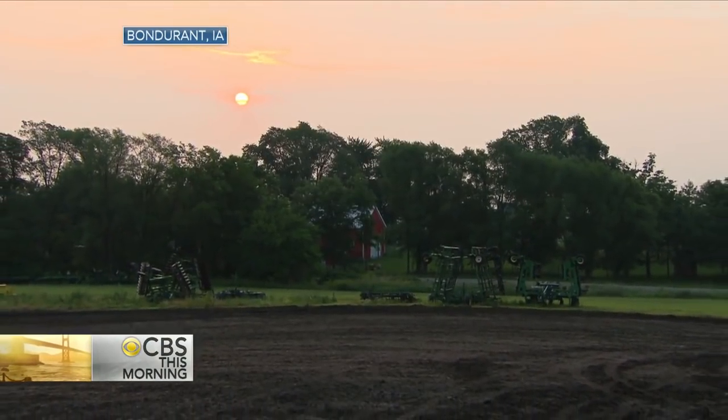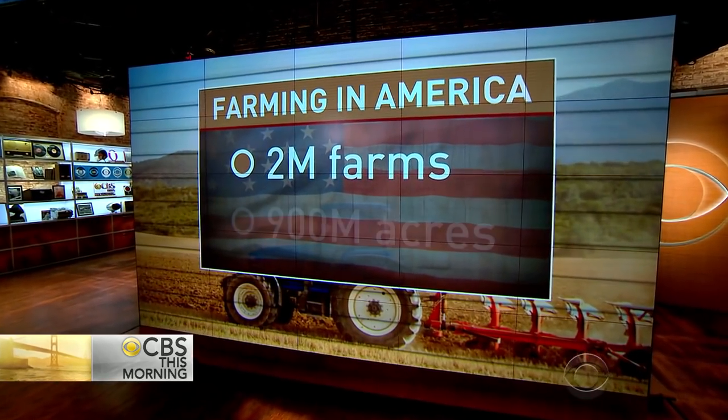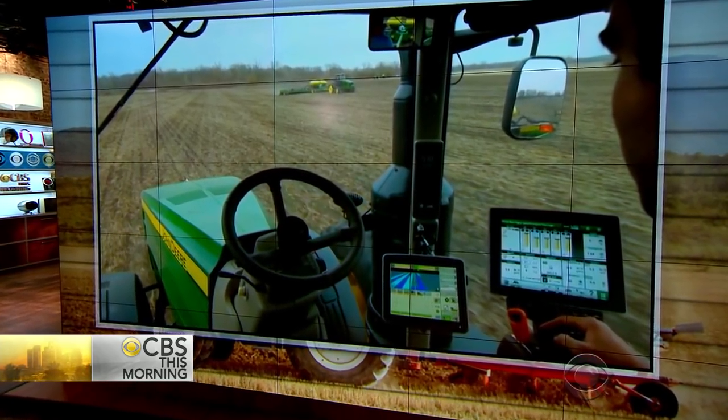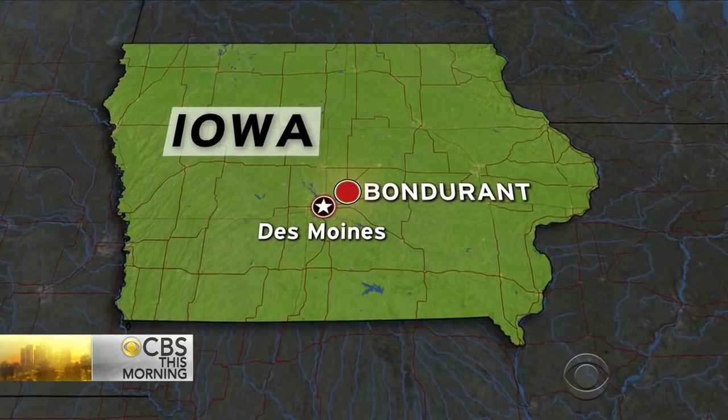Farming is big business across America. More than 2 million farms spread across some 900 million acres. Many tractors are equipped with technology that companies like Google are planning to put on the road. Adriana Diaz is in Bondurant, Iowa, with the tools of the future that farmers are using today.